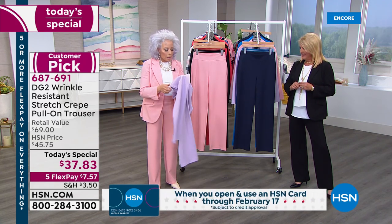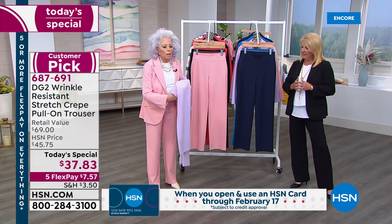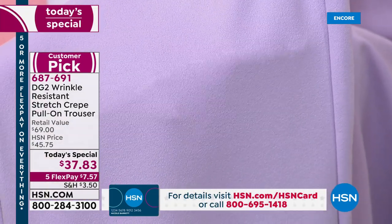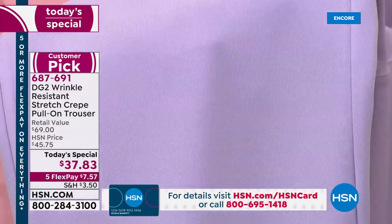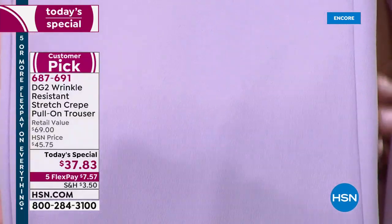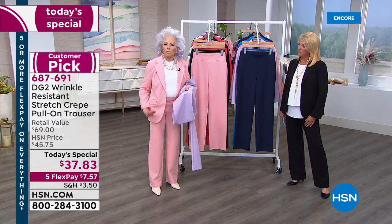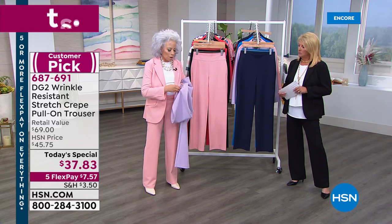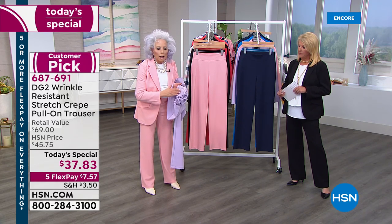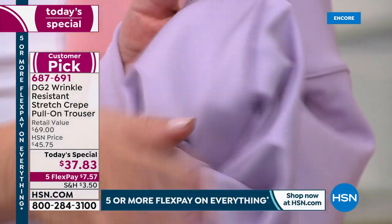To the front, it is this gorgeous crepe fabric. I've shopped Europe for years. I love the matte finish on it, the surface interest. It has a very dry, very matte hand, which means you're not getting any reflection — it's very slimming. The way it falls is so expensive and important. And to the back, you're getting this gorgeous sateen, which feels like a million bucks against your skin.